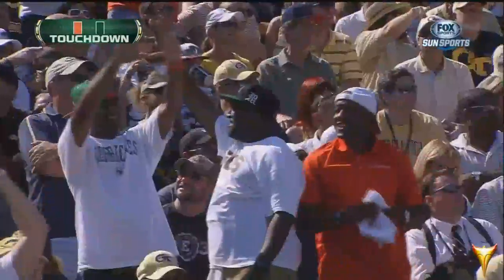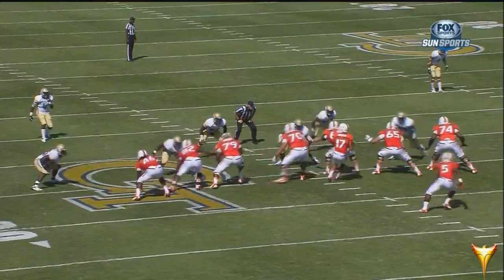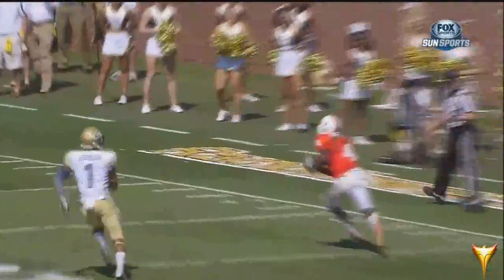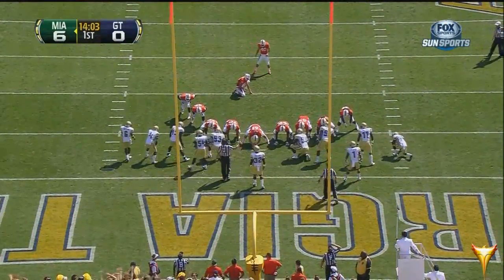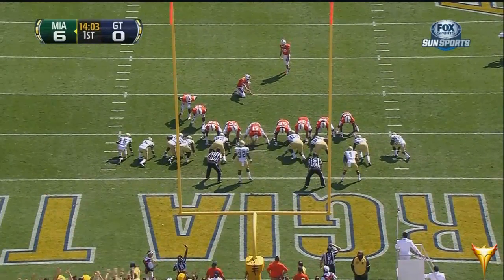64 yards — confusion in the Tech backfield. No reason to let Dorsett get that open. Isaiah Johnson in pursuit, but there's no way Johnson's going to catch Dorsett. Six points, Miami. Philip Dorsett's very first touchdown reception of his sophomore year — officially 65 yards.